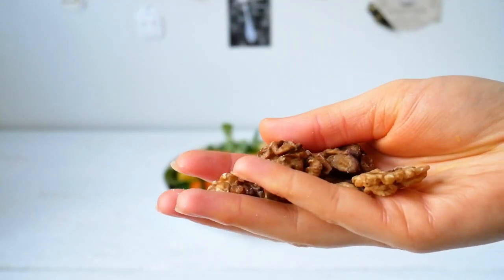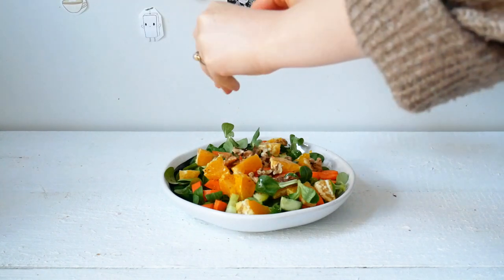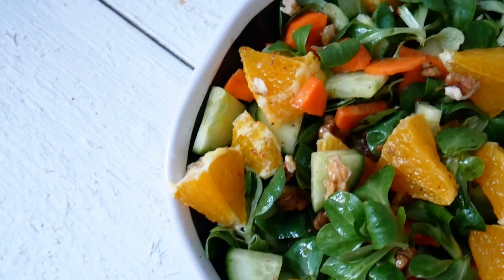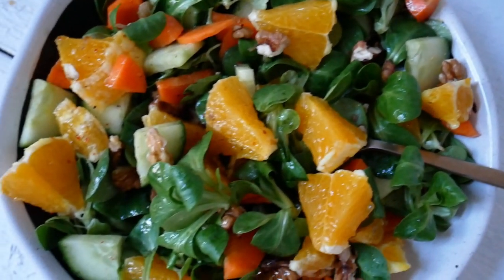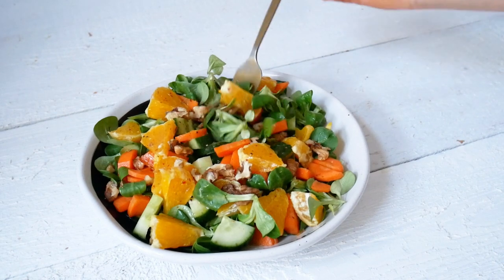Then add some walnuts, and some more chili flakes — this is optional but I like it. And that's basically it. It does look so easy and it actually is quite easy, but it's so good. I don't know what it is — it's just amazing.